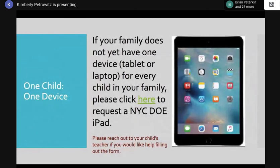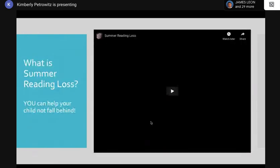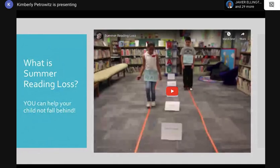One child, one device: if your family does not yet have one device or tablet or laptop for every child, you still have time to request one from the New York City Department of Education. The information is there for you — if you really need another tablet or device, reach out using the information on the tab. We will be sending out this PowerPoint at the end of the presentation so you can click all the links.